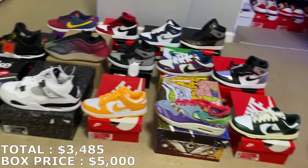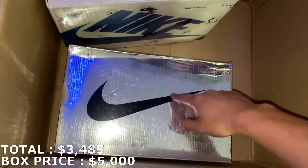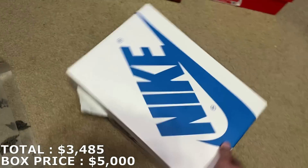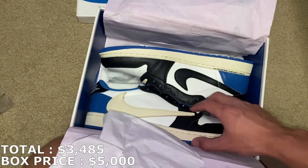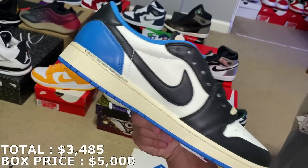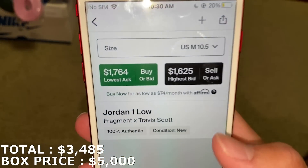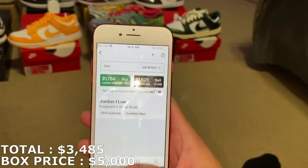These last two shoes should be really good, especially if they're brand new. Saving the big box for last since you can already tell what shoe it is. Size 10.5 though — a really good size, these should move pretty fast. Second time getting this one. Here they are: the Fragment Cactus Jack Jordan 1 Lows, brand new — all extra laces still attached. These are sick, not my size but a great shoe. I'm going to mark this at $1,740. Grails usually move pretty well for me.